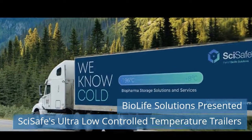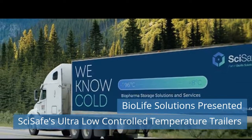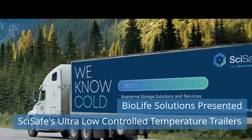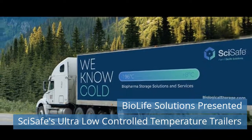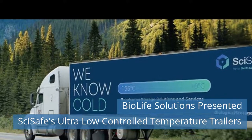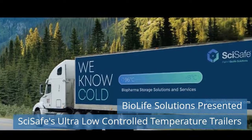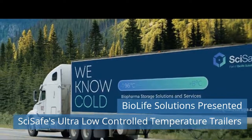Fourth news today: BioLife Solutions presented SciSafe's Ultra Low Controlled Temperature Trailers. BioLife Solutions, Inc., a supplier of class-defining bioproduction tools and services for the cell and gene therapies (CGT) and broader biopharma markets, announced that its SciSafe BioStorage Services platform will now offer a fleet of refrigerated and ultra-low temperature (ULT) truck trailers to manage local cold chain movements for customers' biologic materials. Read more on our website today.